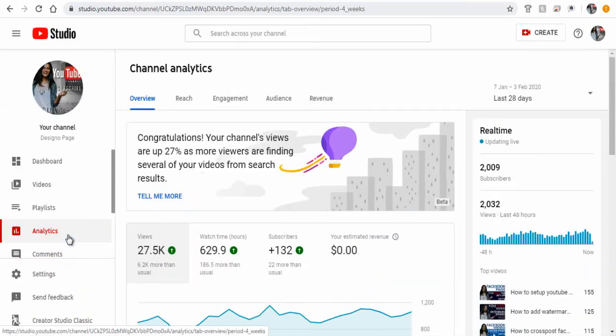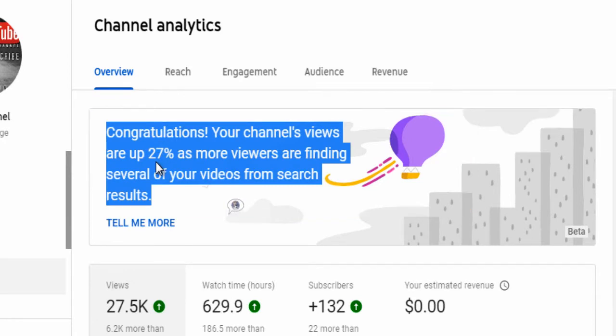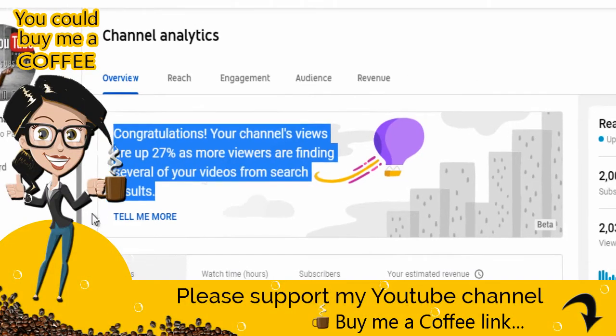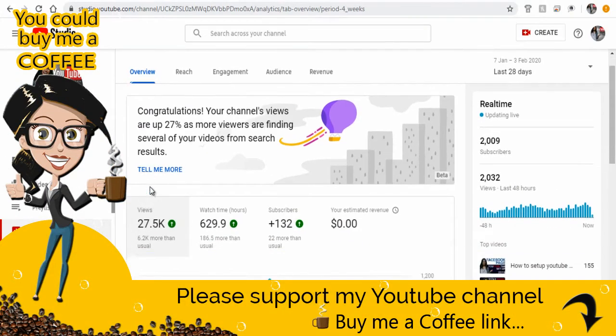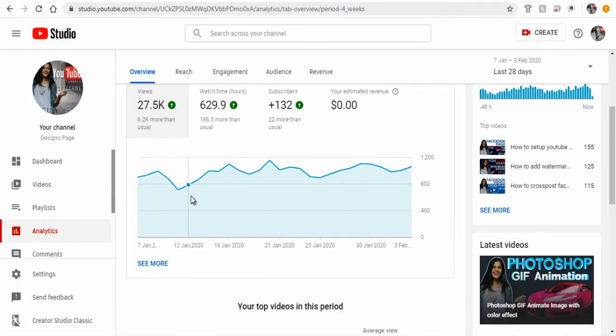You can see here on my YouTube analytics page it says congratulations, your channel's views are up by 27% as more viewers are finding several of your videos from search results. Which can only mean I'm on the right track — I am doing everything right on my YouTube channel. So let's get deeper into what the right track is all about.